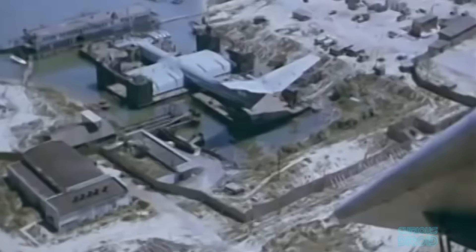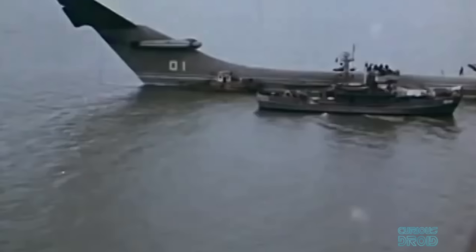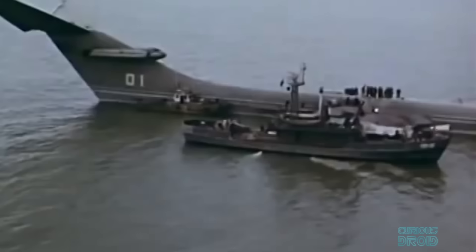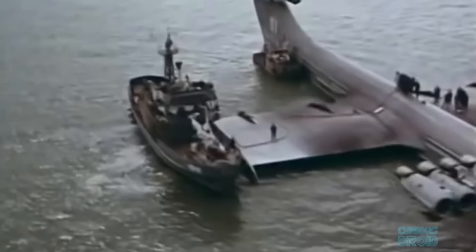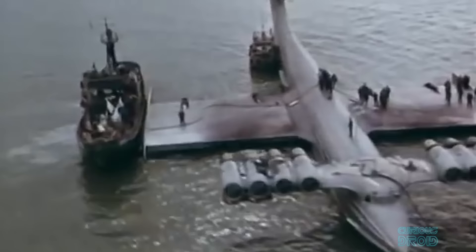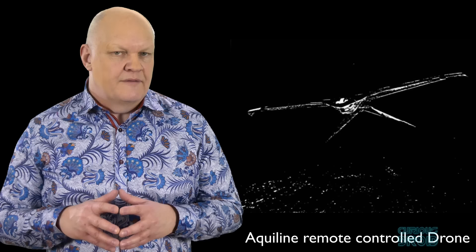In the early 1960s, everything about the Ekranoplan, including its name, was classified. The project was known as 'Steamboat,' which must have seemed appropriate as the prototype took shape around a boat-like hull. The first working model was known as KM, or Korabl Maket, meaning simply 'prototype ship.' Although the KM was hidden in wooden casings and only moved at night, the strange shape was soon spotted in images from the American Corona reconnaissance satellite. The defense agency puzzled over what it could be, and the CIA even considered using a remote-controlled drone project called Aquiline — originally developed to spy on the Chinese nuclear program — but its unreliability forced them to abandon the idea.